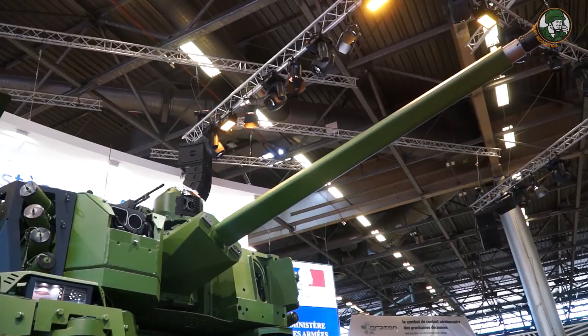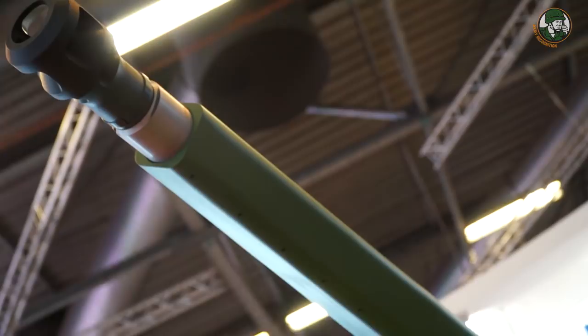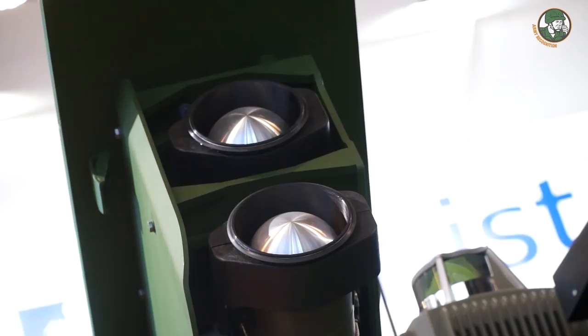About the weapon systems on the vehicle, we have three kinds of weapons. The main armament is the 40mm cased telescope cannon on the front of the turret. The second weapon is a 7.62mm machine gun on the top of the turret. And the third armament is the medium-range missile, the MMP missile.